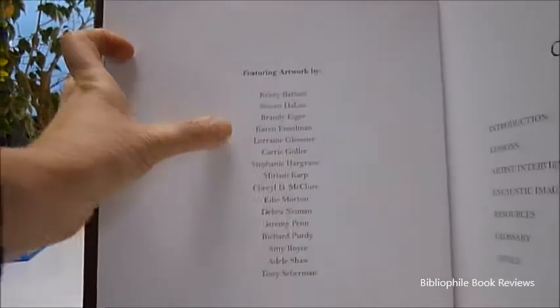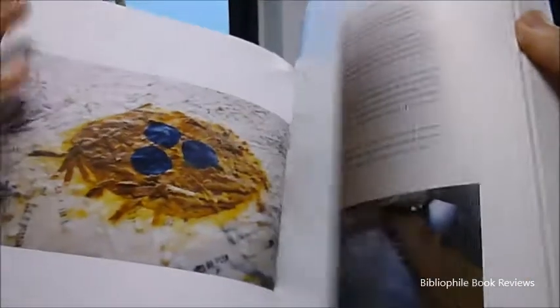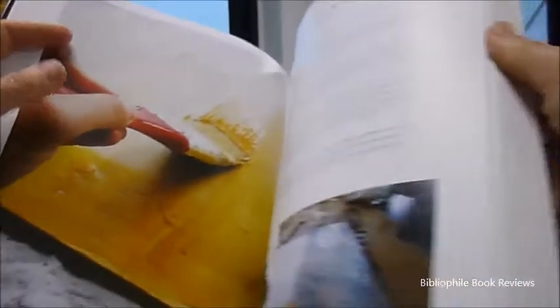This is the artwork list of the artists who are featured, and the image gallery actually begins with lessons in painting and fusing and explaining what this mixed media is.